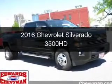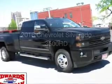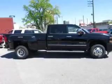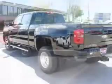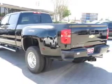This is a new 2016 Chevrolet Silverado 3500 HD. It's powered by four-wheel drive, eight-cylinder engine, and a six-speed automatic transmission.